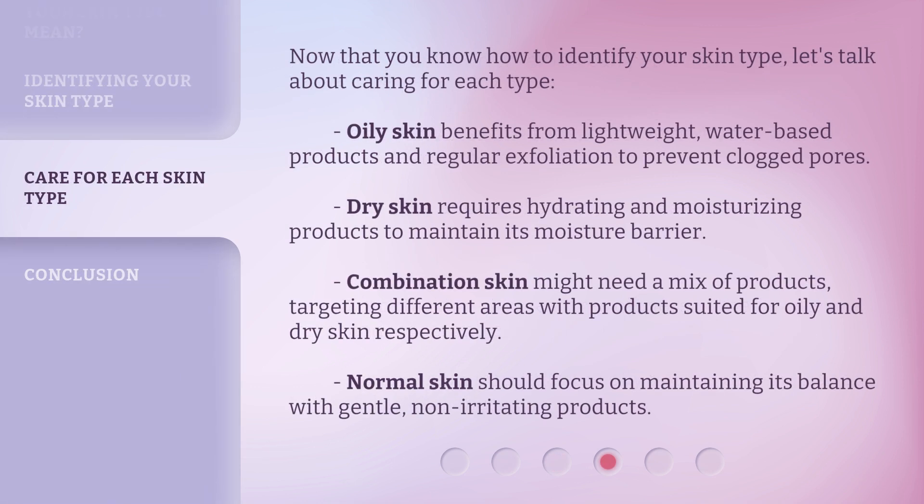Now that you know how to identify your skin type, let's talk about caring for each type. Oily skin benefits from lightweight, water-based products and regular exfoliation to prevent clogged pores.